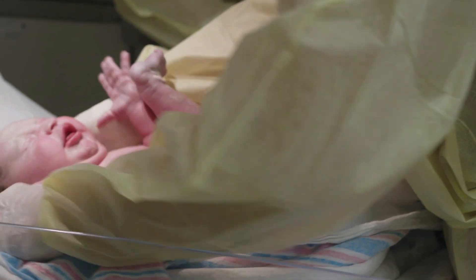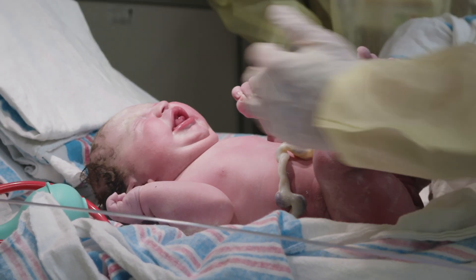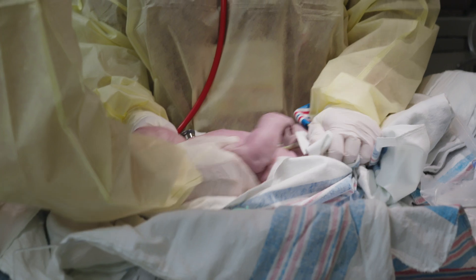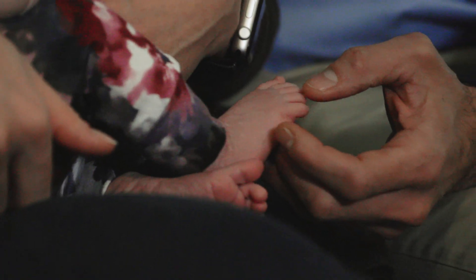Half the babies are swabbed with fluid from mom's birth canal and half are swabbed with a placebo. This is Evelyn Vukadinovich. She is three weeks old tomorrow. We won't know if she's in the placebo or the experimental group for a couple of years, but just the chance to have her in the experimental group was worth it.